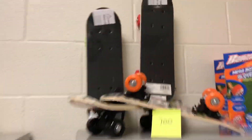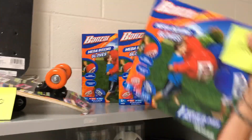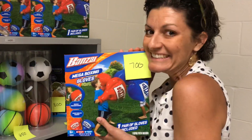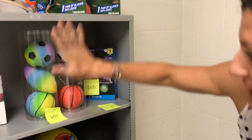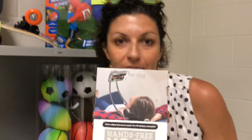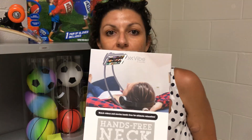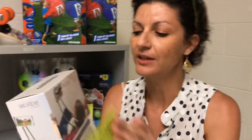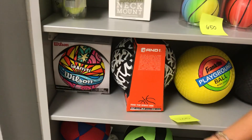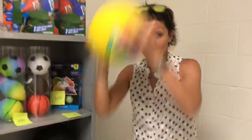Our big ticket items include lots of sports things — look at the skateboards! There's also a hands-free neck mount for watching all summer long. We've got really nice basketballs and volleyballs for four square.